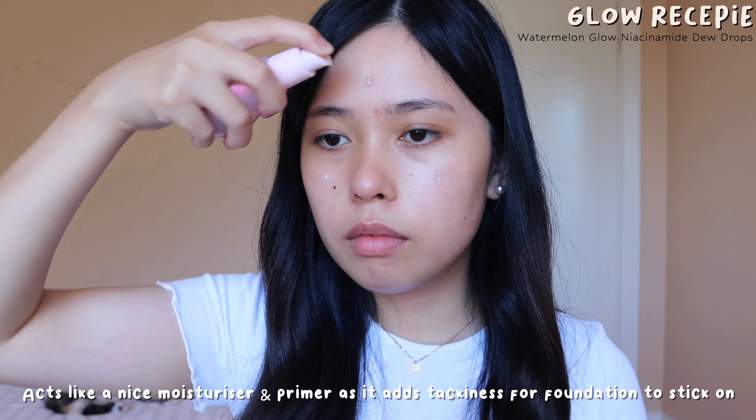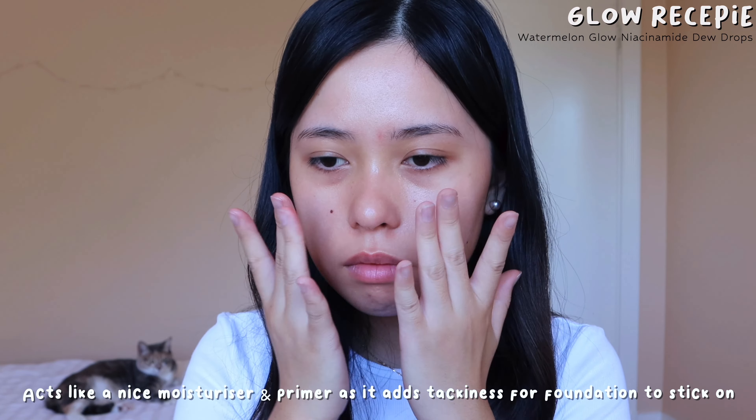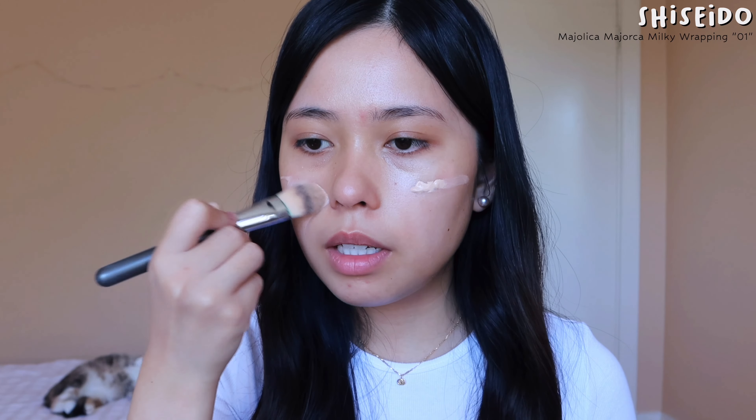Before I start my makeup, I'm going to use some rice smoothing toner — it smells like candy. I'm using the Majolica Majorca foundation. It's medium coverage and very light and comfortable on the skin. It's not too thick or cakey — really good if you want a natural base.